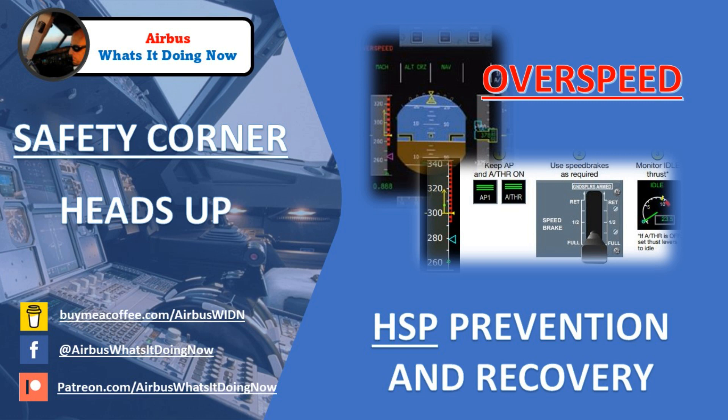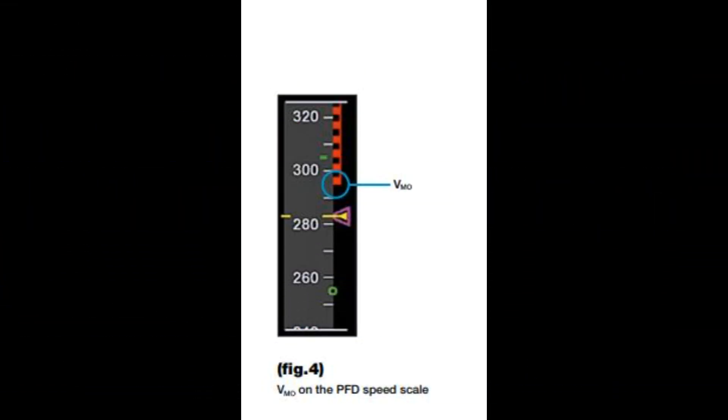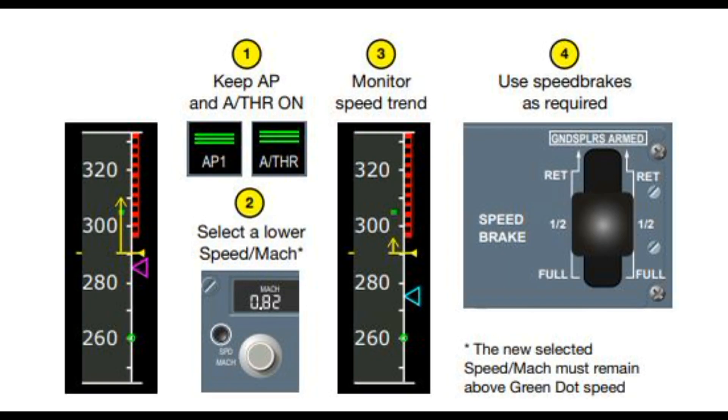This Safety Corner briefing is all about the high-speed protection, high-speed prevention, and high-speed recovery, and to review some of the procedures — with the support of some Airbus documentation as well. What I plan to do here is review when the high-speed protection is active, what it looks like and what we see on the PFD, what it does, when it actually activates, what happens with the autopilot, and we'll review the FCTM as far as prevention and recovery, with a few links tied in.